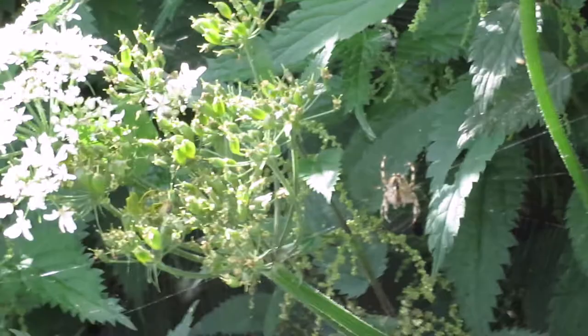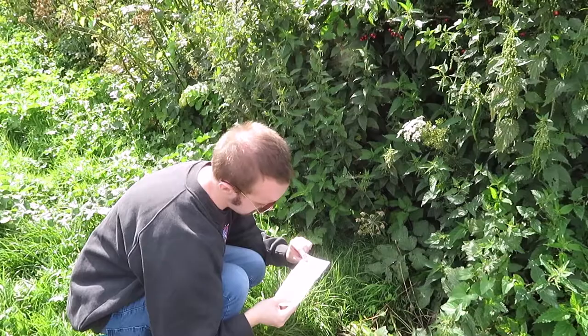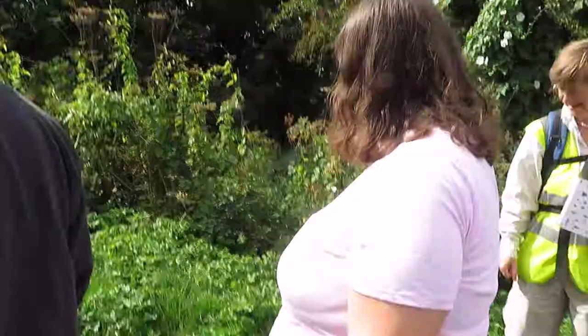Hi there. I hide in tunnels and I spin. I also make webs to trap my food. I eat butterflies, wasps and flies.